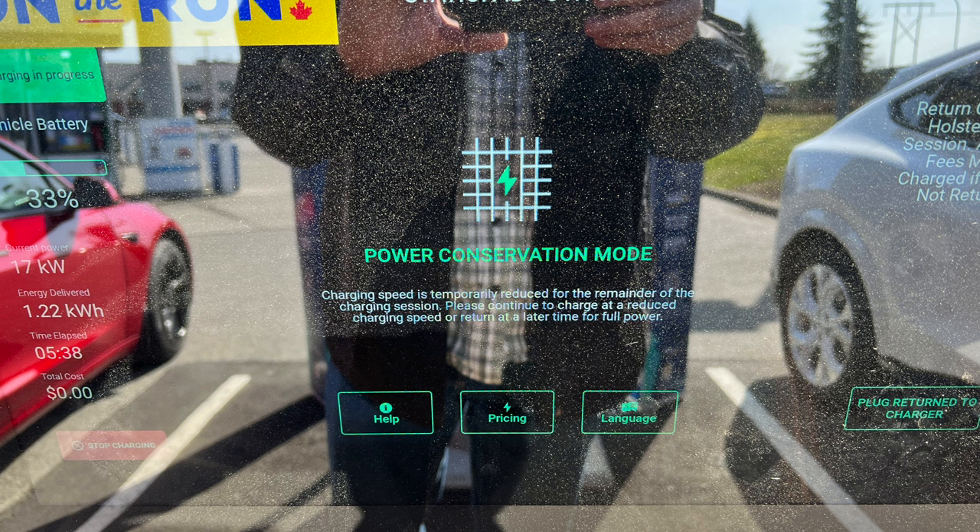Typically overnight it's not very busy, so those batteries get topped up. Then throughout the day they go up and down through the charge cycles. At some point, if they're heavily used — like the one on Oak Street — they go into conservation mode, which limits them to 17 kilowatts for both chargers. So if two people are plugged in, the best they can get is about 8 kilowatts.